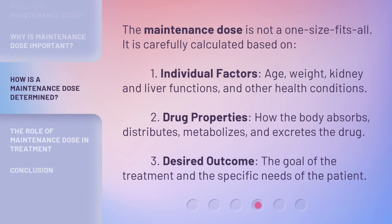The maintenance dose is not a one-size-fits-all. It is carefully calculated based on: 1. Individual factors — age, weight, kidney and liver functions, and other health conditions. 2. Drug properties — how the body absorbs, distributes, metabolizes, and excretes the drug. 3. Desired outcome — the goal of the treatment and the specific needs of the patient.